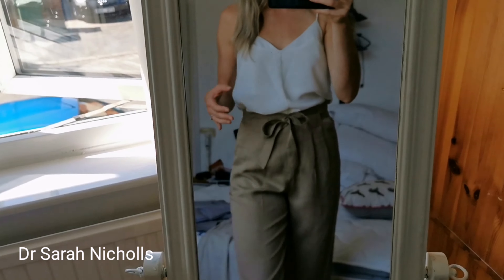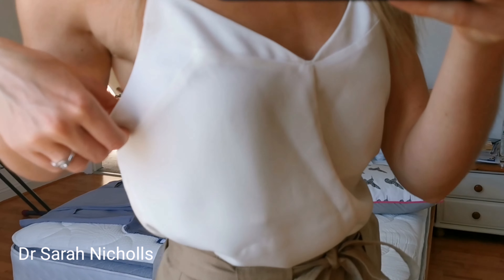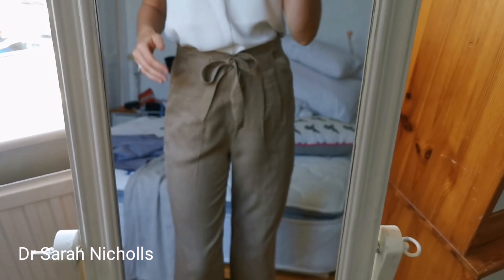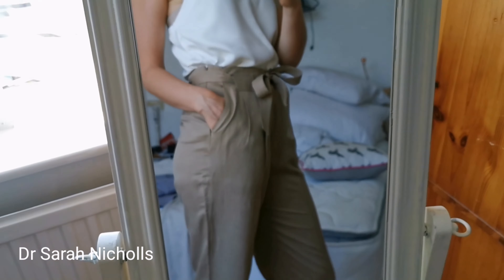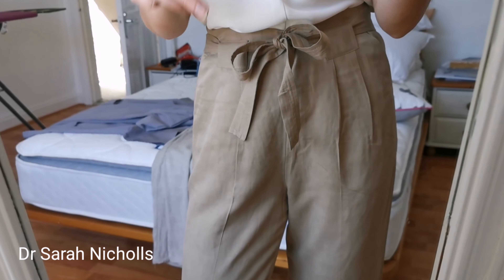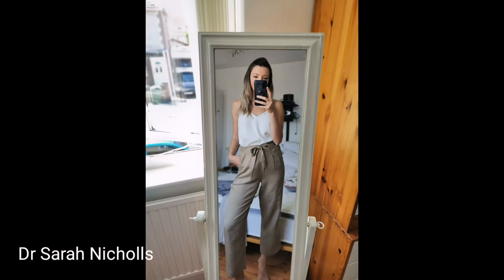This is my outfit of the day. This is a Whistles top and I bought it secondhand — this is my first time wearing it, it arrived yesterday. I love the detailing around the top. As you know, I'm a sucker for a white cami. These trousers are also Whistles — I love the little bow detail. They were originally £120 and I bought them on Brand Alley for about £30, so a bit of a bargain really.